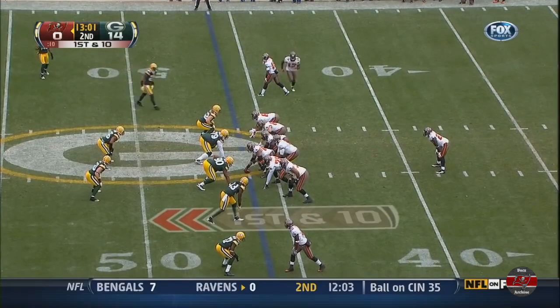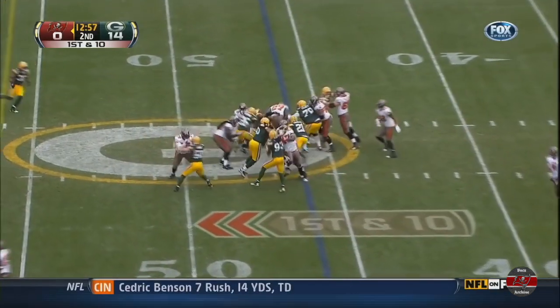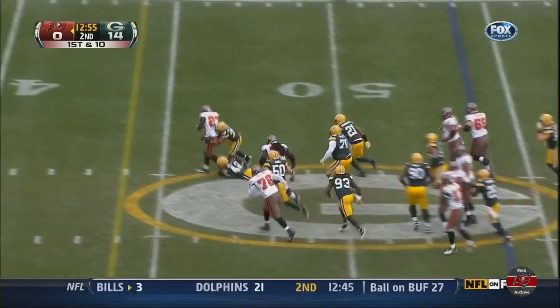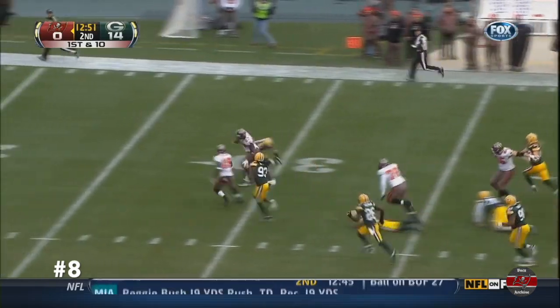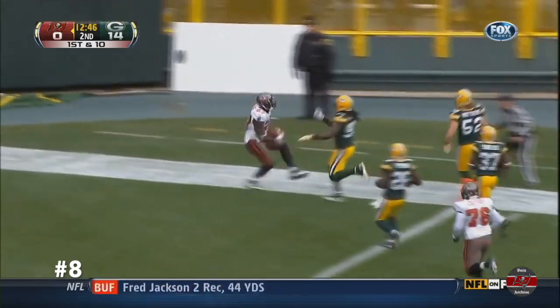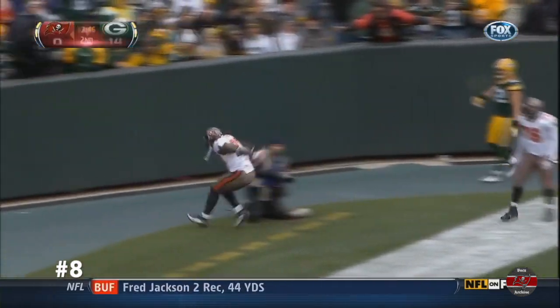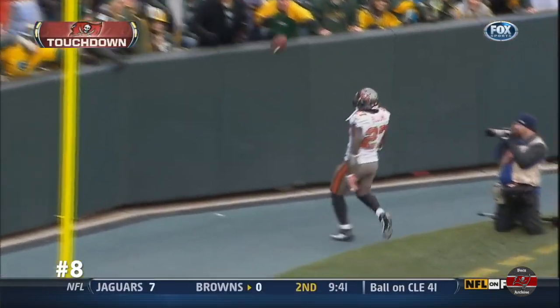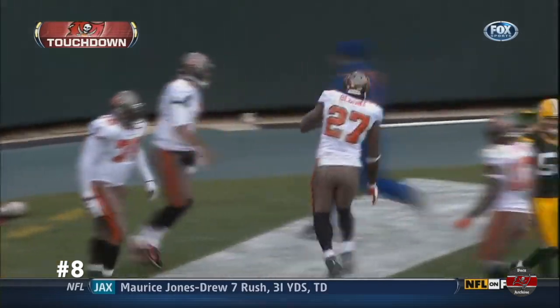Now first down for Tampa Bay. They needed that completion. And now they get a good run from Blount. He won't go down. LeGarrett Blount. What a run. One of the best of the year. LeGarrett Blount all the way. He broke tackles at every step. Wow, what a run.